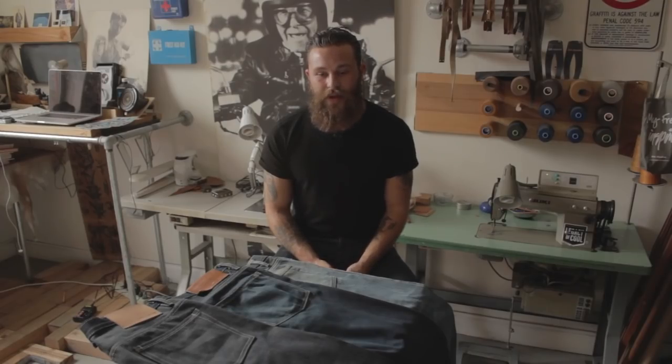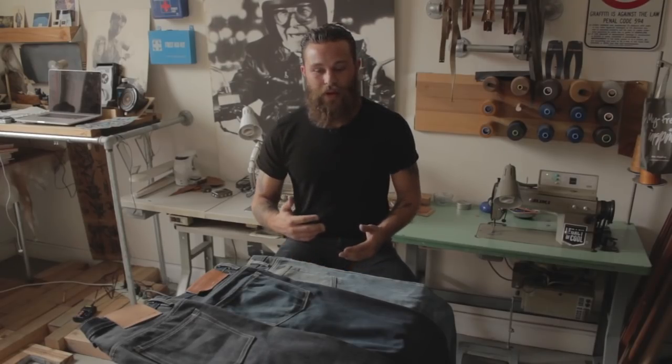I like raw denim because it's kind of like a blank canvas. It fades and changes according to the lifestyle that you live when you're wearing them. It kind of tells your story.